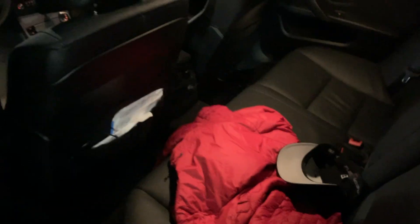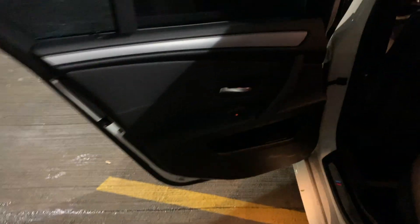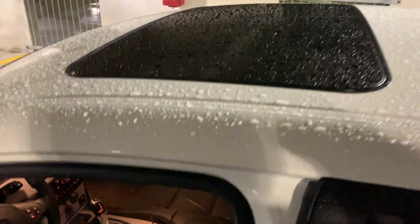You know, typical Beamer stuff — GPS, and it came with a hat and a jacket too, straight out the factory. Hell yeah.